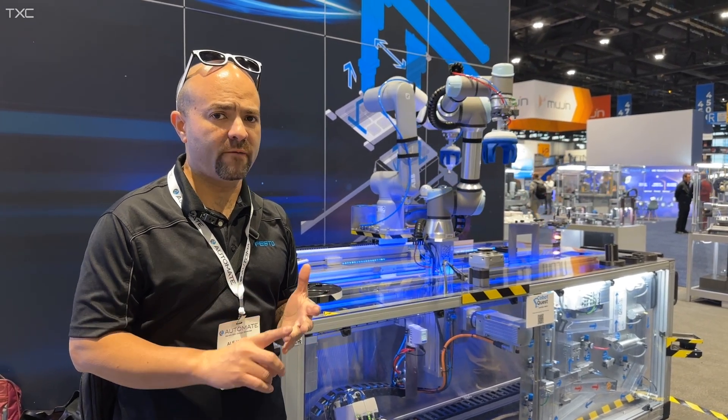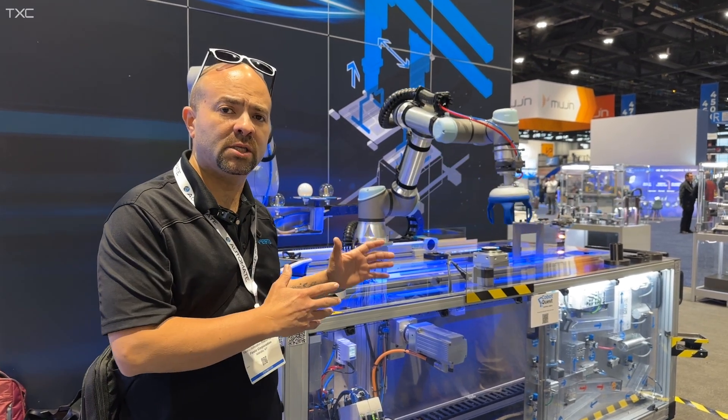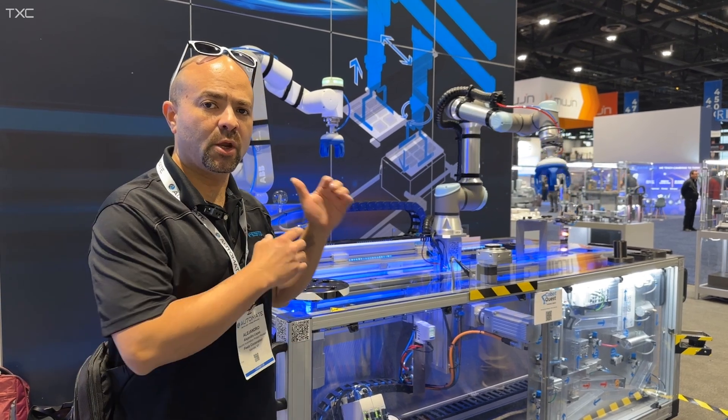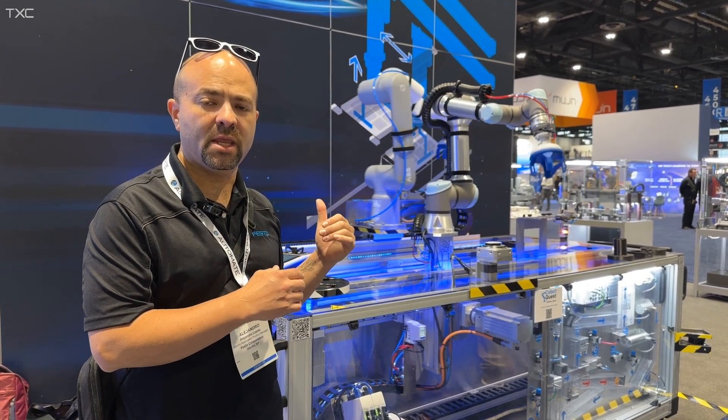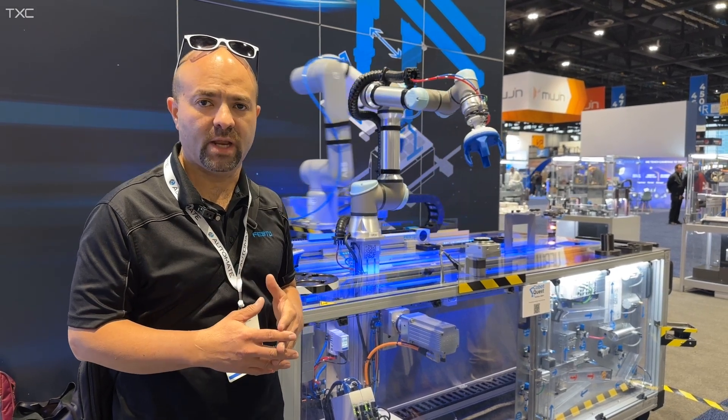We work with EtherCAT, Profinet, Ethernet IP, Modbus TCP, and others. The Universal Robot is directly talking to Festo drives via Modbus TCP, and the GoFa collaborative robot from ABB is talking with the Festo drives over Ethernet IP, a standardized protocol, but they can also use Profinet.